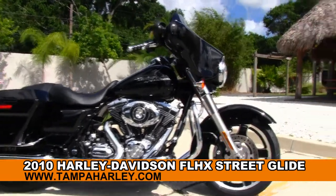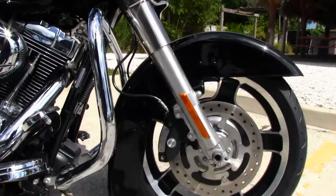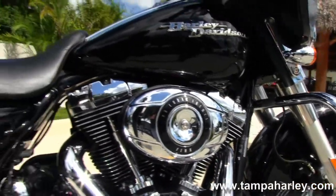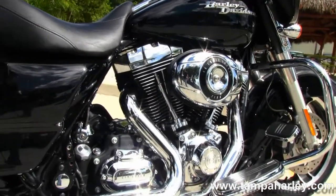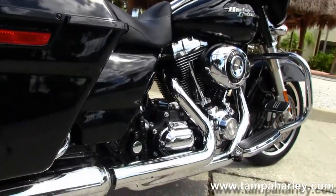The Street Glide starts out front with black slotted 5-spoke cast aluminum wheels. Head on back to the full size chrome engine guard. We have the rubber mounted air cooled 96 cubic inch engine with a 6-speed cruise drive transmission, and the custom full size rider floorboards.